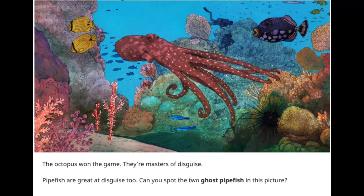Pipefish are great at disguise, too. Can you spot two ghost pipefish in this picture?